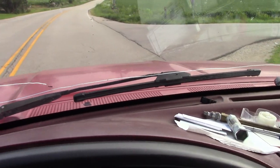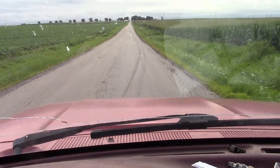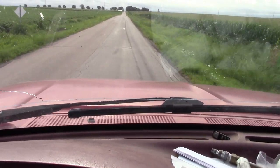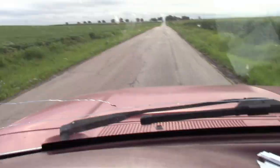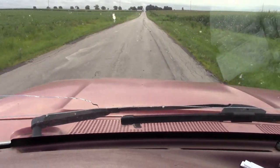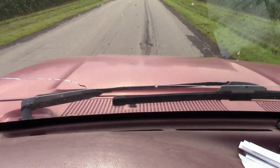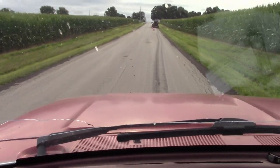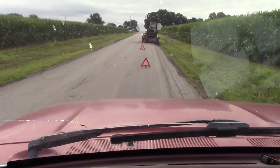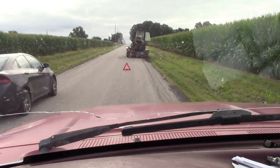Right here you can see they made the corner — they're all over the road. And right here there was a tire on fire. There it is.